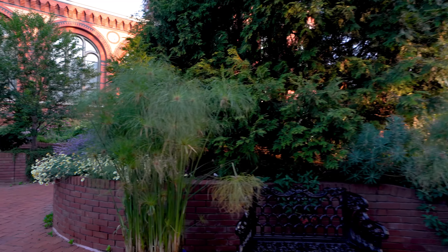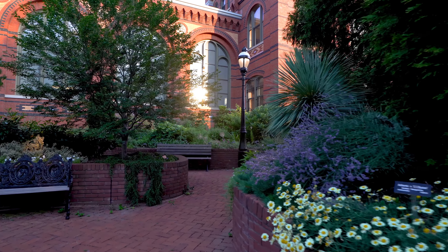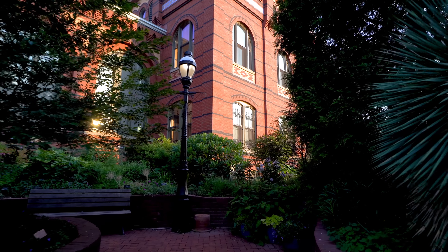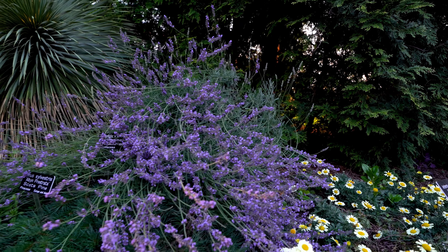The Mary Livingston Ripley Garden was the inspiration of Mrs. S. Dillon Ripley. She was a lifelong plant collector and scholar, an active gardener, and wife of the Smithsonian Institute's eighth secretary.